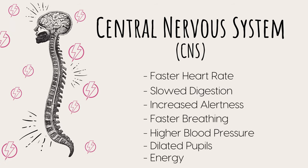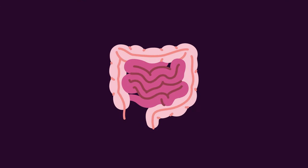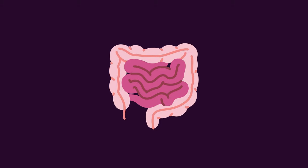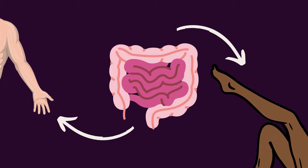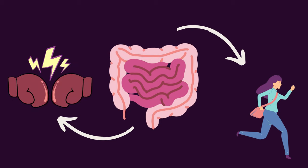The CNS releases epinephrine, also known as adrenaline, causing several things to happen in the body: increased heart rate, slowed digestion, alertness, faster breathing, higher blood pressure, dilated pupils, and a burst of energy. Here's a fun fact that I promise has relevance: your digestive tract slows down during fight-or-flight because your body is sending as much blood as possible to your extremities — your arms and legs — since you'll need them to either flee or fight.